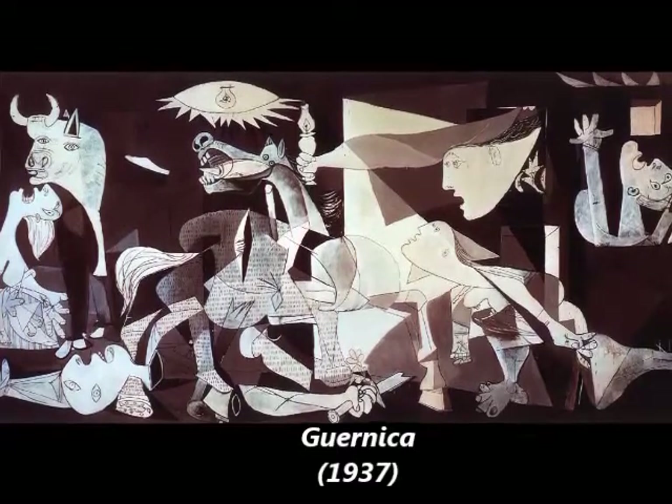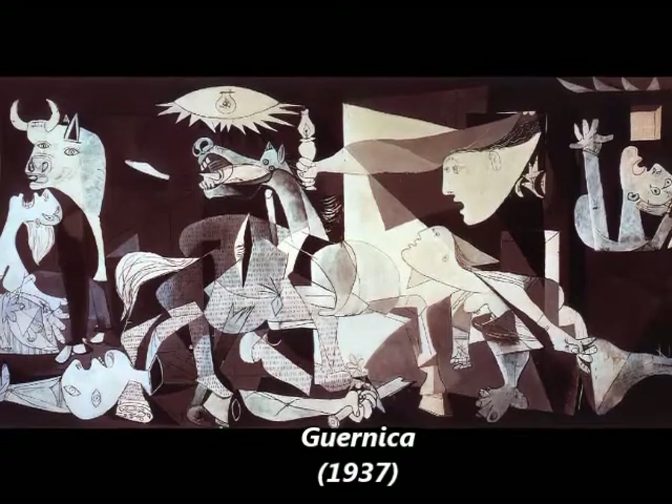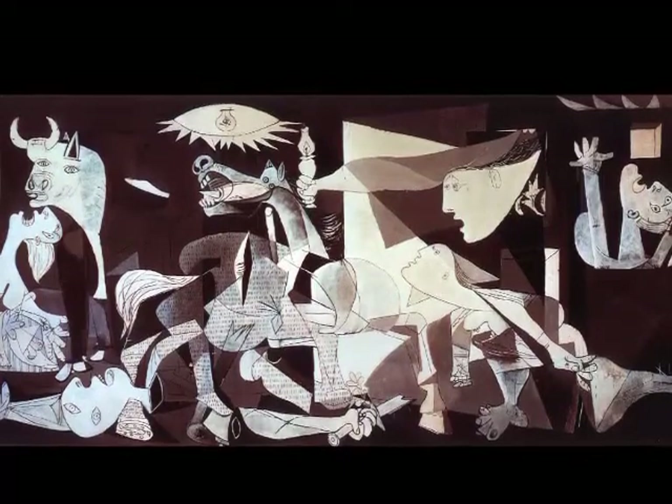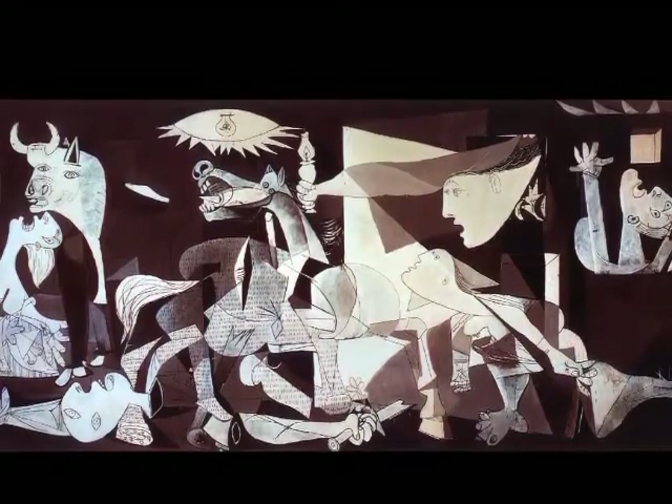Asked to explain this symbolism, Picasso said: "It isn't up to the painter to define the symbols. Otherwise, it would be better if he wrote them out in so many words. The public who look at this picture must interpret the symbols as they understand them."